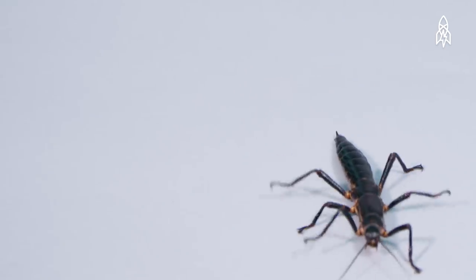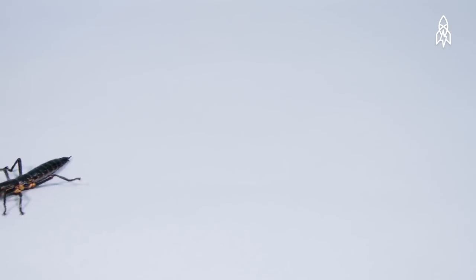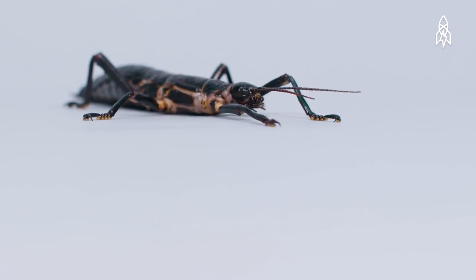Then a British supply ship crashed on the island in 1918, accidentally introducing rats who ate the insects. By 1960, they were declared extinct.